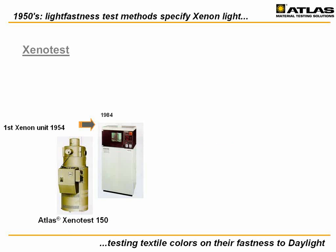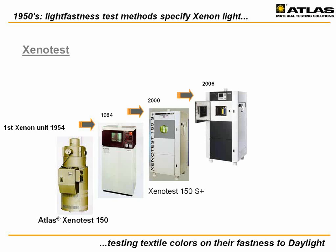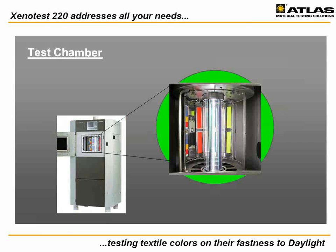These textile standards have their origin in the 1950s when Atlas introduced the very first Xenon light fastness test instruments in 1954, the Xenotest 150. Since that time, Atlas has collaborated with the global textile industry to continuously improve reliability, product performance, and ease of use. The Xenotest 220 is Atlas's latest innovation based on air-cooled Xenon technology, following the successful path of the Xenotest 150.